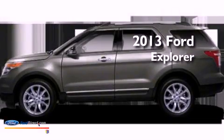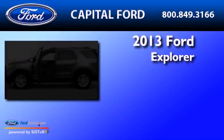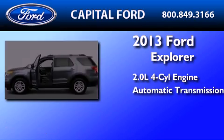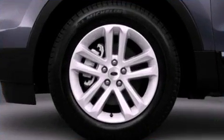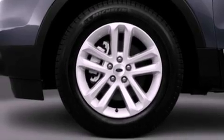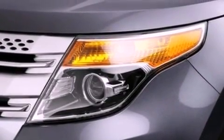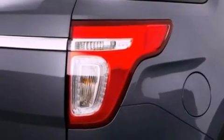This is a brand-new 2013 Ford Explorer. It features a 2.0-liter four-cylinder engine and an automatic transmission. Its top features include a low-tire pressure indicator, XM satellite radio, 18-inch wheels, and traction control and stability control systems.